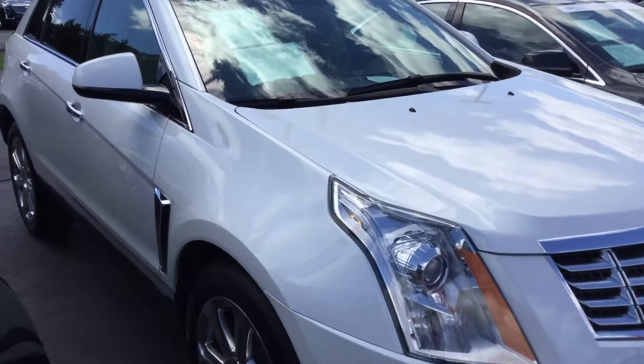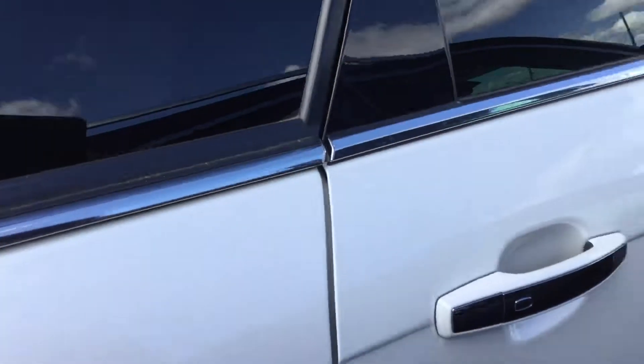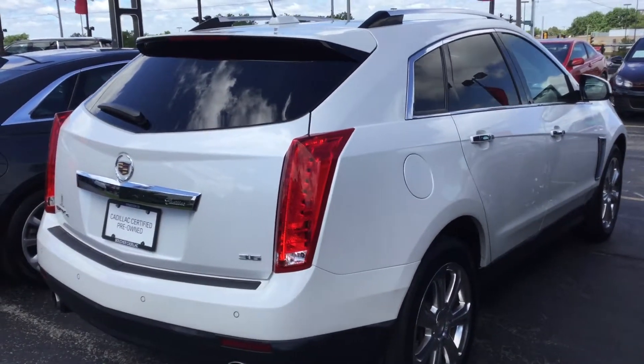As you can see, it's a really sharp vehicle, nice and clean. This vehicle does come certified with a 6-year, 100,000-mile bumper-to-bumper limited warranty. It's a very clean vehicle.